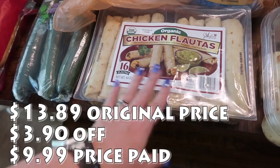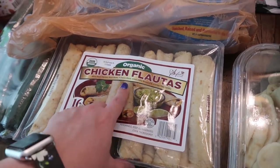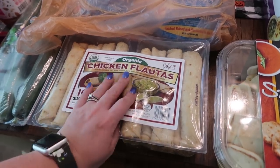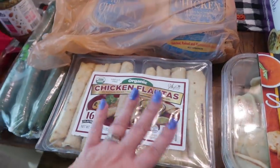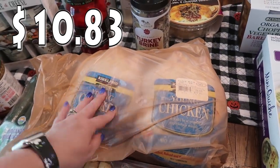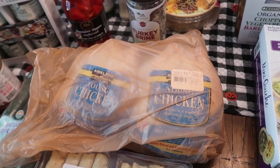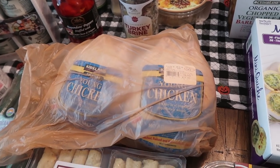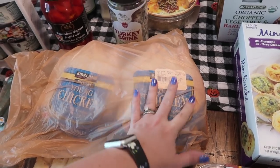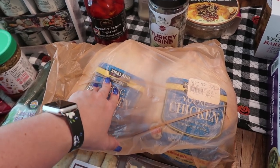These just looked really good — organic chicken flautas with white meat chicken, black beans, a three-cheese blend, and green chilies wrapped in a crispy flour tortilla. We love our taco Tuesday and I thought this would be a nice easy change-up. I'm also working on a chicken video where I'm cooking whole chickens in different appliances — crock pot, instant pot, oven, and possibly my new air fryer — to share how each one turns out.